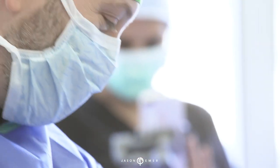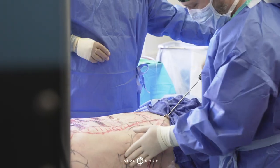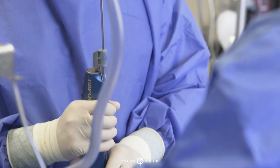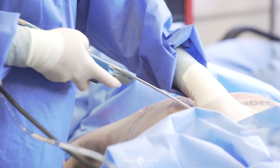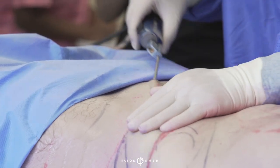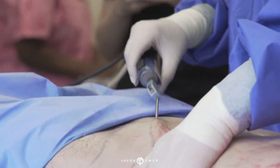High-def body sculpting is not traditional lipo. This is a type of procedure that allows you to define the body, remove large amounts of fat, tighten skin, improve cellulite, give the body curves and shape, as well as muscular definition.